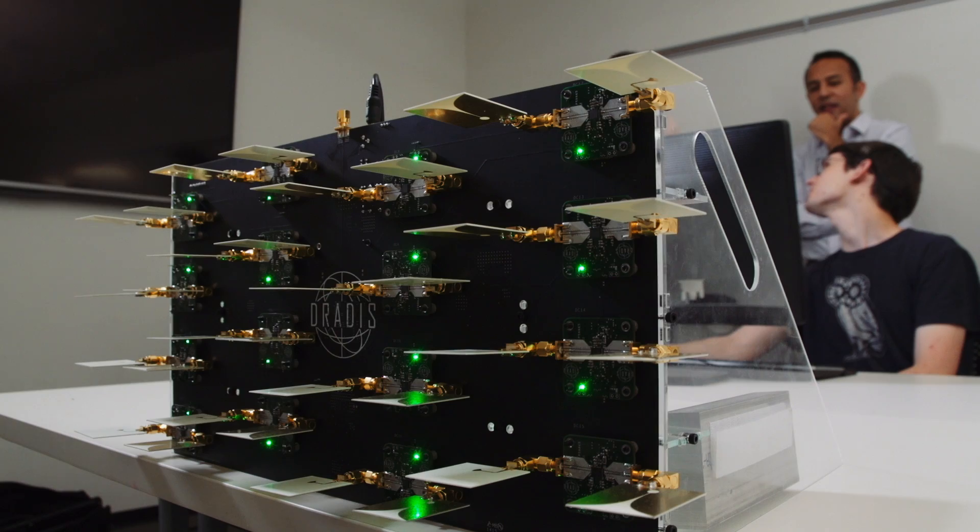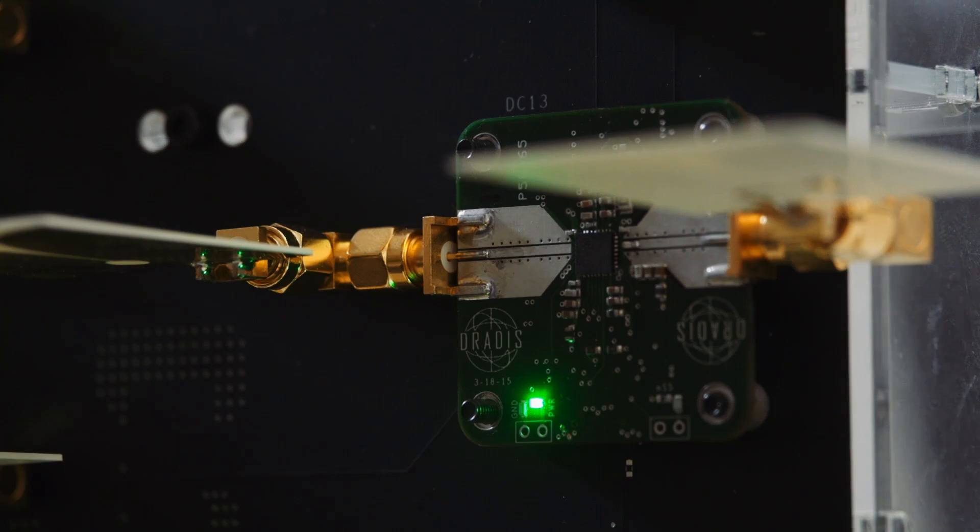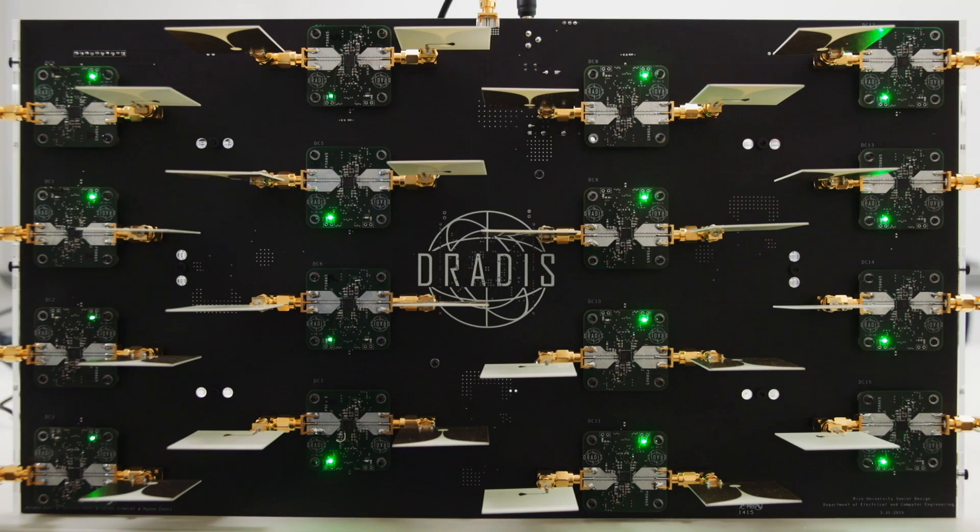One of the really interesting things in this project is to do that in real time, and not many people have really done that in real time. In terms of application, we are looking into security imaging — that's one of the big ones. The ones you see at airports are very expensive and huge, and in the next five years they could be replaced with systems like this one. Automotive radar is another one — you need fast real-time processing, and that's a growing industry.